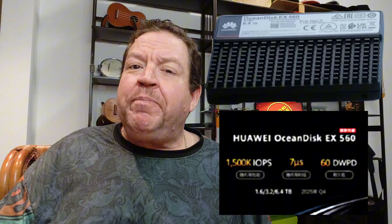First up, the Ocean Disc EX560 — this one's the speed demon of the family, imagine a cheetah on caffeine. It handles up to 1.5 million IOPS, that's input/output operations per second, basically how many data tasks it can juggle at once, and super low latency under seven microseconds. It's built tough too, with 60 drive writes per day, meaning it can take a beating without wearing out. This is perfect for AI training on one machine, where it can handle models with up to six times more parameters without slowing down. Huawei pairs this with software called Unified Cache Manager to offload stuff from expensive GPU memory, keeping things zippy.